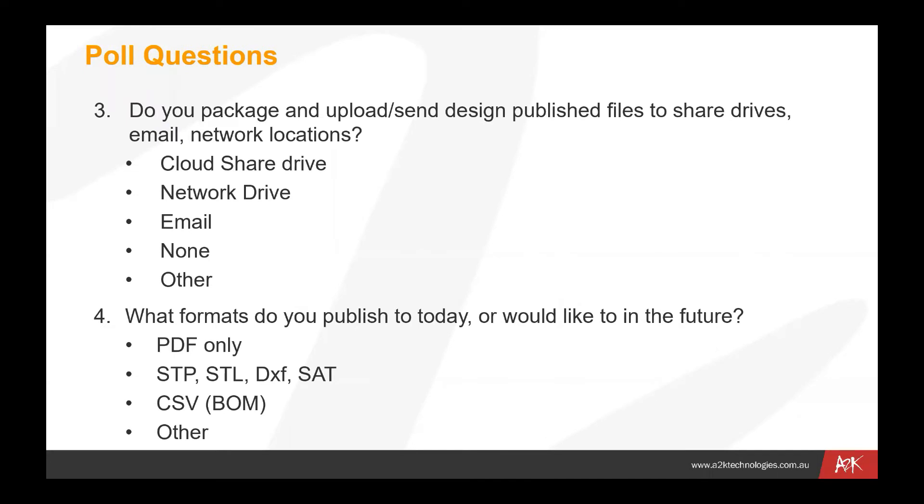Do you package up your files and send them out to shared drives or network locations? Many people do that kind of thing. We have people that publish files outside of Vault because another department or company picks up that shared drive — possibly a cloud location. We want to automate the process of putting those files into that location at the right time. And what formats do you publish? Maybe it's just PDF, but there are other examples: step files, STL files, SAT files, DXF files — a number of different formats.